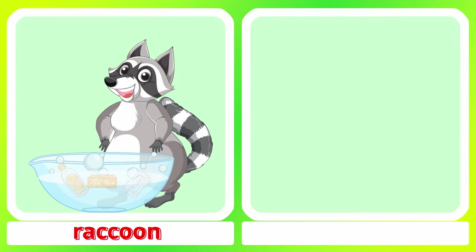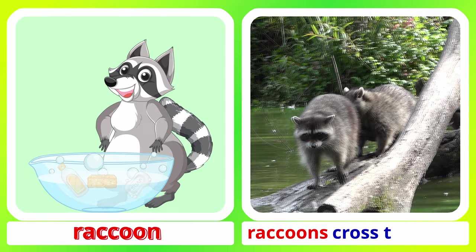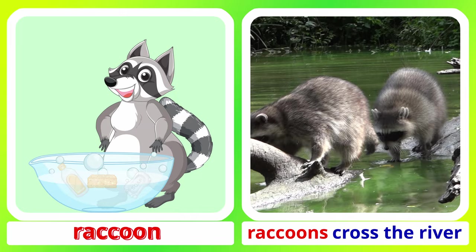Raccoon. A raccoon is sniffing. Raccoons cross the river. Raccoon.